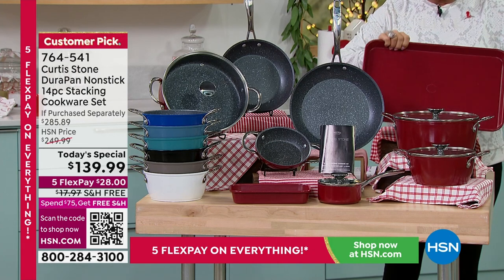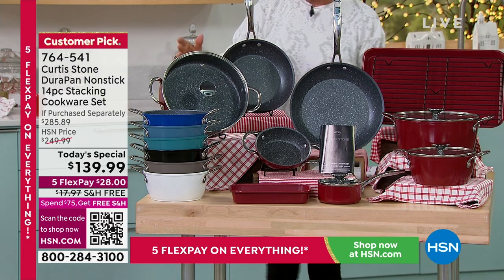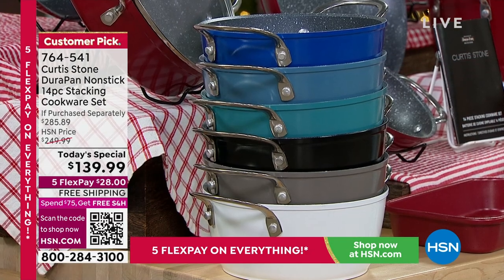So this is bakeware, this is cookware, this is servingware — and it's everything that you need to get started and really just accomplish anything in the kitchen.